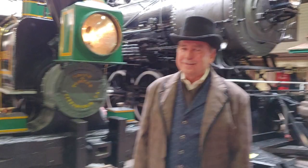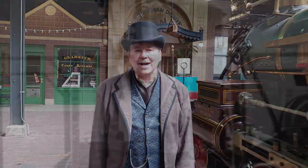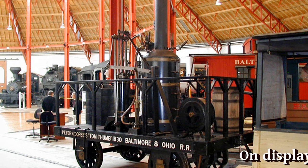And where was the United States in all this? Well, sadly, we were pretty much behind the British. It wasn't until 1830 here in the United States that a guy by the name of Peter Cooper built the all-famous Tom Thumb steam locomotive for the brand new Baltimore and Ohio Railway — America's first real railroad.